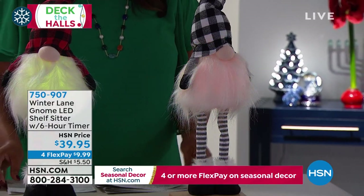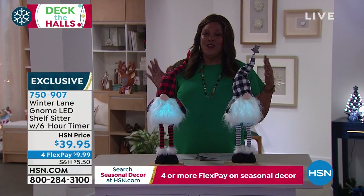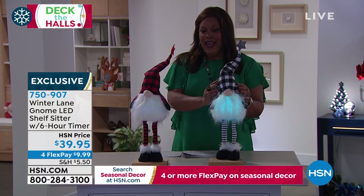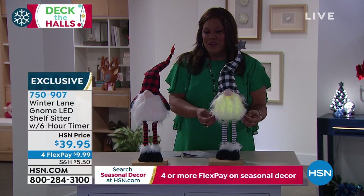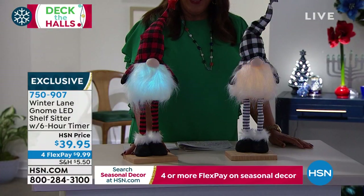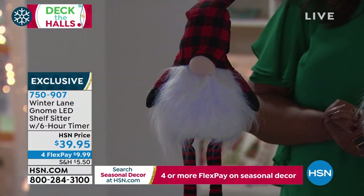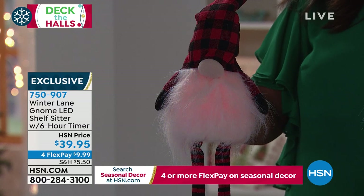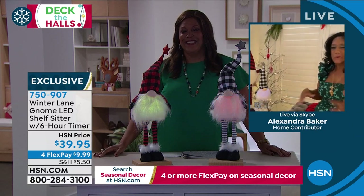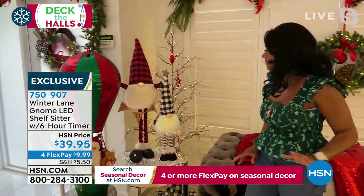We're going to end on these cute little gnomes — absolutely adorable. Winter Lane Gnome LED shelf sitter with a six-hour timer. You're getting a two-pack. My first gnome has a cute little buffalo plaid black and white hat with a star at the end, and I love the beautiful beard that lights up. So cute. You're getting that one plus the red one in traditional buffalo plaid. At $9 and some change to get home. Alexandra's husband is also a gnome but he's not for sale — he's got this thing for his beard. The more gnomes that kept arriving, I said, sweetie, you are a gnome. We are going to make gnomes the look of our home for this year.